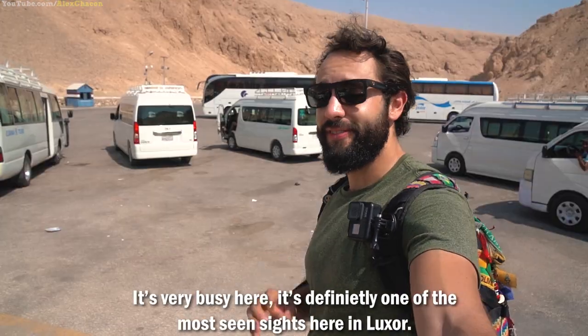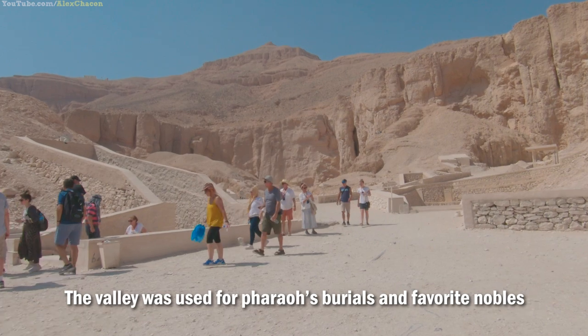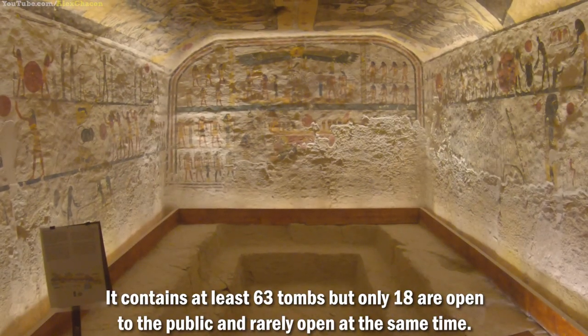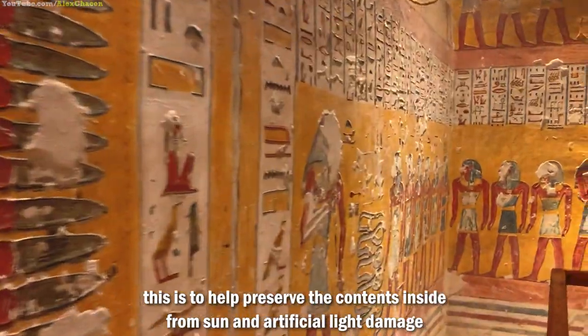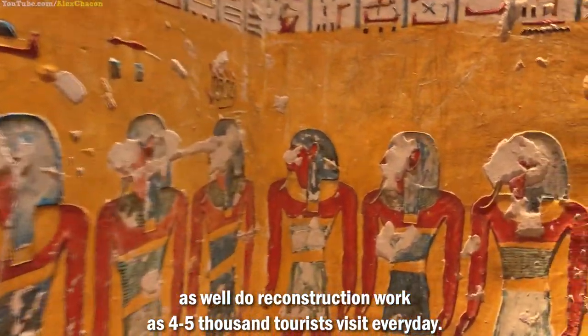Welcome to Valley of the Kings. Very busy here — it's definitely one of the most visited sites in Luxor. The valley was used for pharaoh burials and favored nobles and families from 1539 to 1075 BCE. It contains at least 63 tombs, but only 18 are open to the public and rarely open at the same time. This is to help preserve the contents inside from sun and artificial light damage, as well as allow for reconstruction work, as 4,000 to 5,000 tourists visit every day.